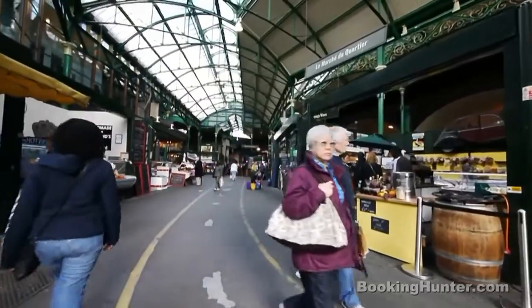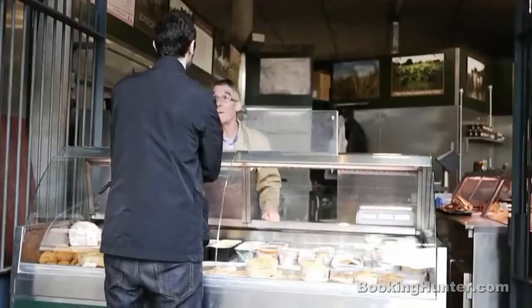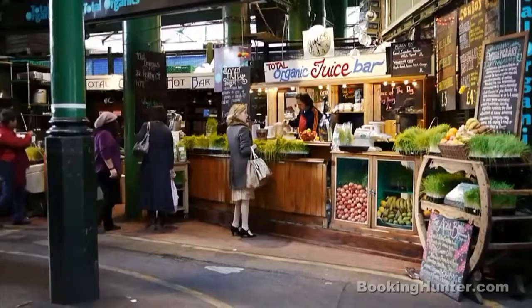Borough Market. Open from Thursday to Saturday, Borough Market is a great place to source a variety of local and international produce.